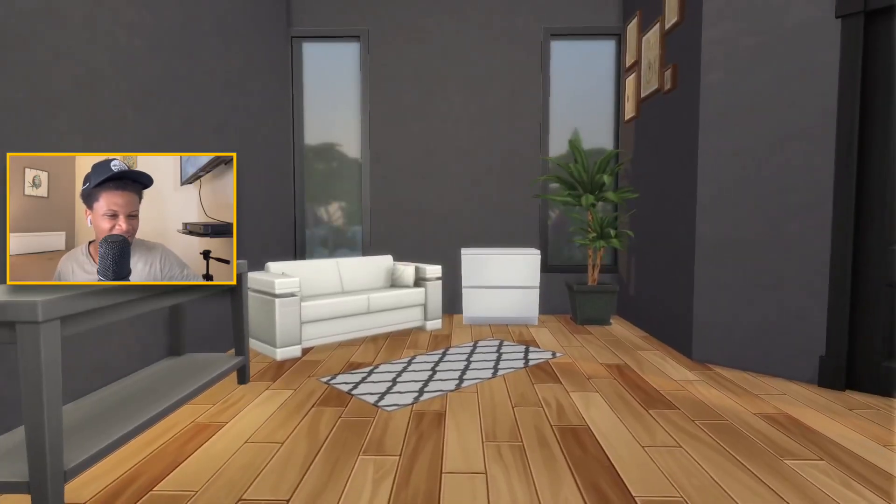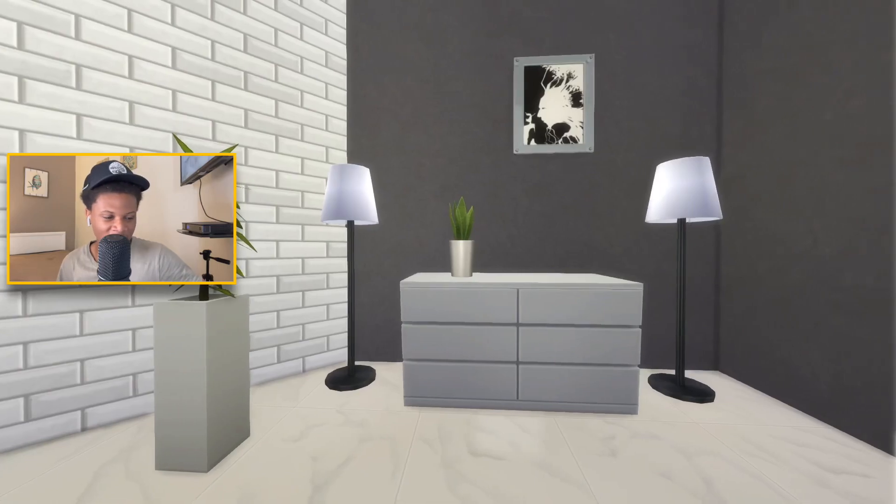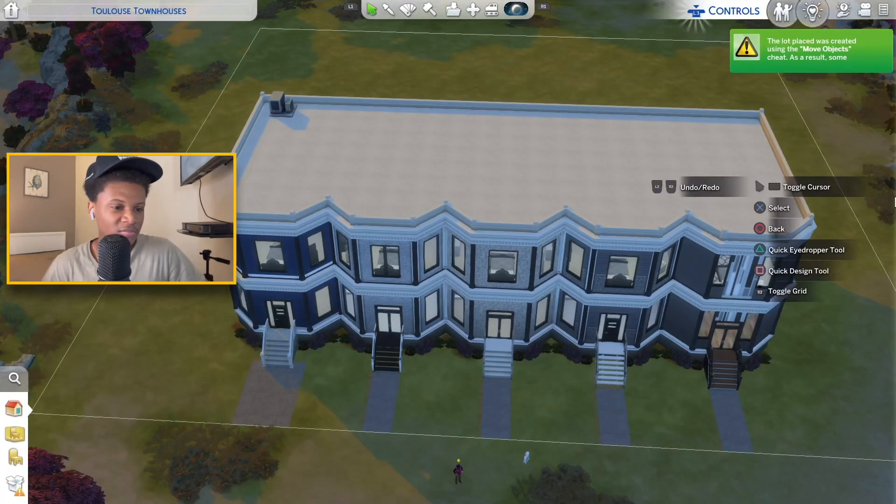All right, you guys, this is video 115 and today's video I'm gonna be going through and touring some of my old builds. This is my first remodel right here — this is basically where it all started with the remodeling in the Sims.